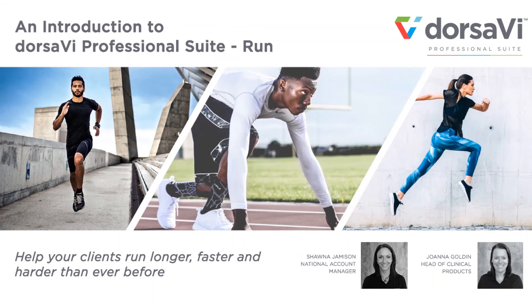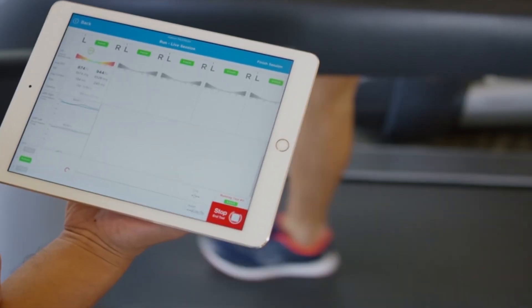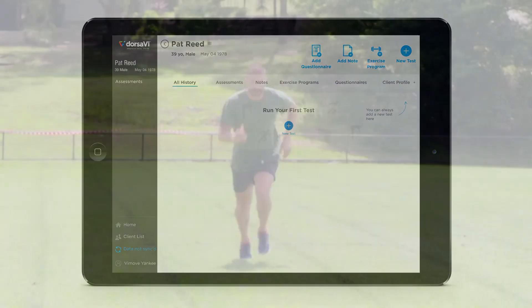Join experts Joanna Golden and Shawna Jameson as they provide insights into the running metrics, unique use cases, and functionality achievable with Dorsa-V Professional Suite Run — revolutionary wearable technology.